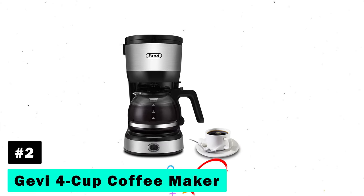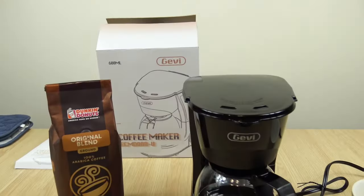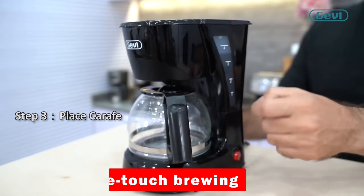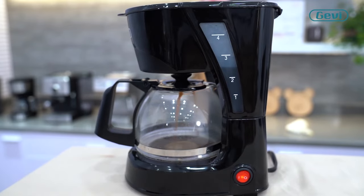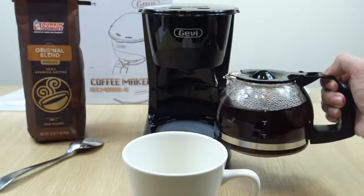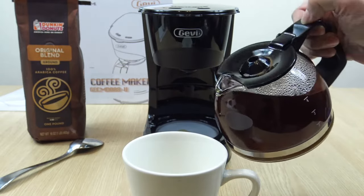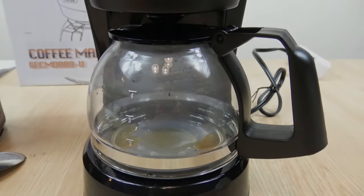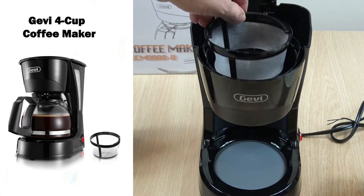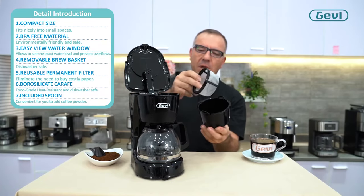Next, we have the GV 4 Cup Coffee Maker. This machine is ideal for family use with a 4-cup capacity and one-touch brewing for quick, flavorful coffee. Its unique swing-out brew basket and compact design make it a user-friendly addition to any kitchen. The non-stick warming plate keeps your coffee warm for two hours, automatically shutting off for safety. Plus, its detachable parts are dishwasher-safe, making cleanup a breeze.